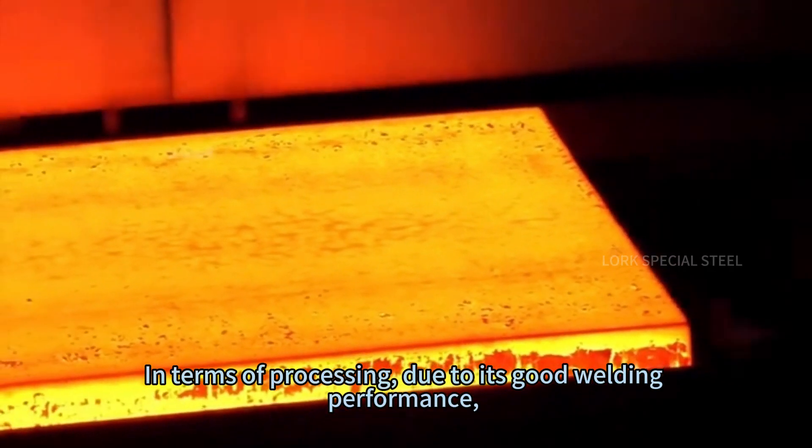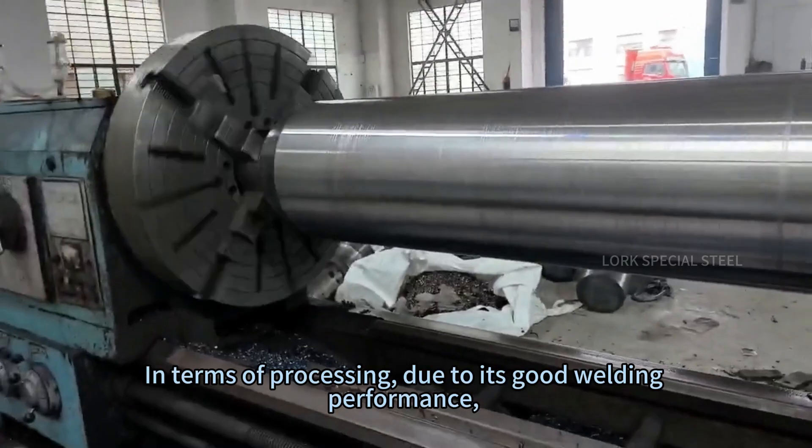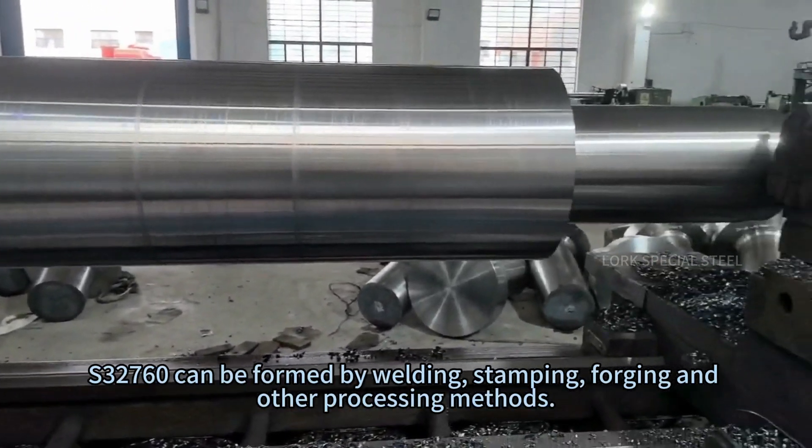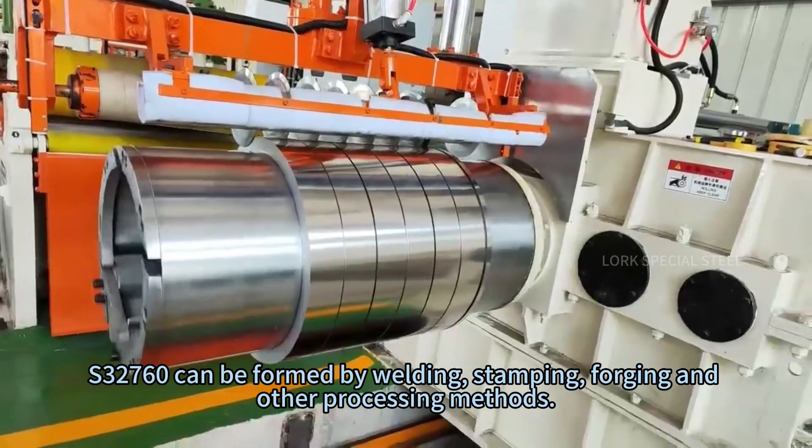In terms of processing, due to its good welding performance, S3-7-6-0 can be formed by welding, stamping, forging, and other processing methods.